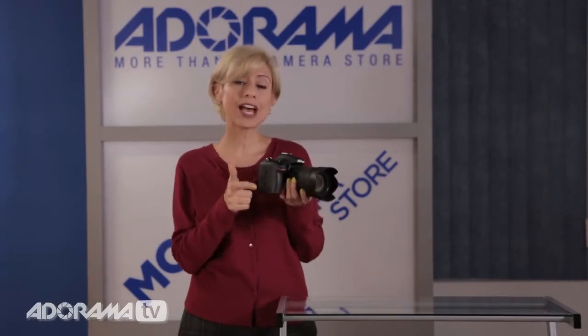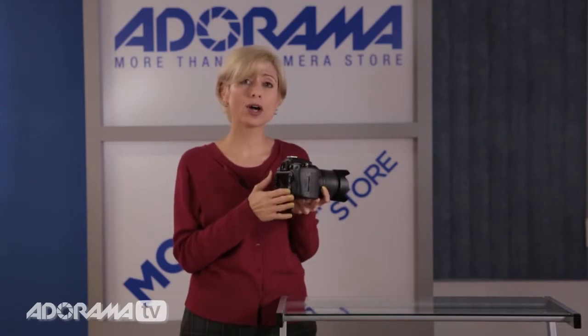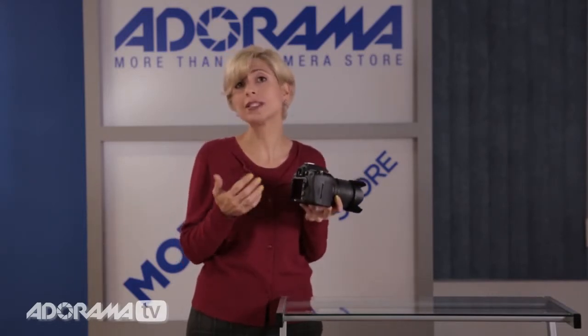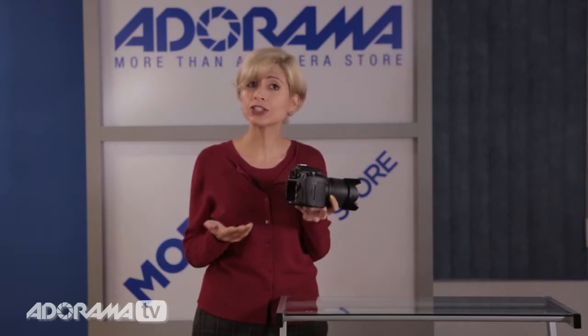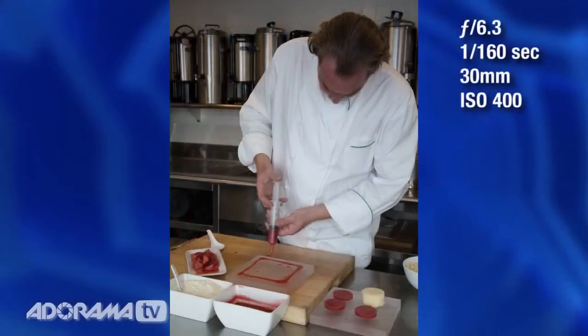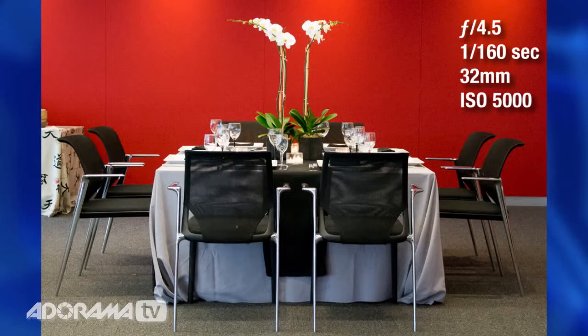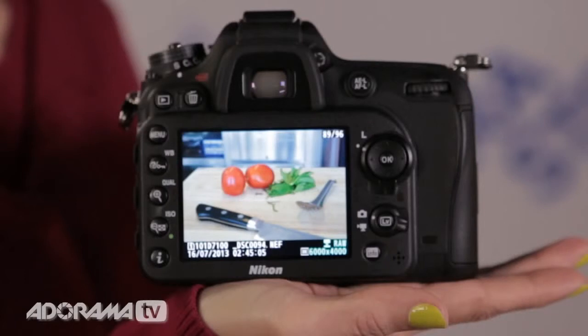Let me tell you about how fast the focusing is on this camera — I was very impressed. It has 51 autofocus points, which actually borrows from the D4, Nikon's professional level body, and it really is quick. I had this out yesterday at a shoot indoors with no speed light on, and I couldn't believe how fast and responsive the focusing was. Whether I was looking through the viewfinder or on the LCD screen — this is a nice big 3.2-inch screen — I could really see where my focus points were and it was very, very responsive. It did a great job.